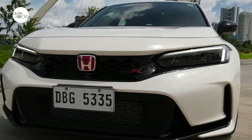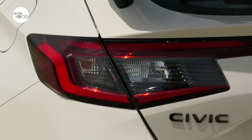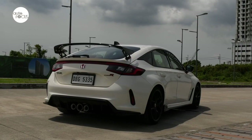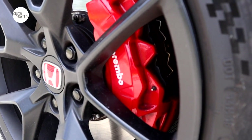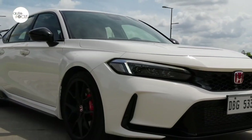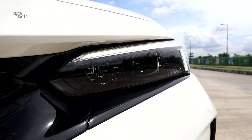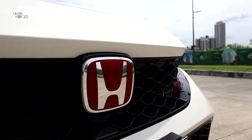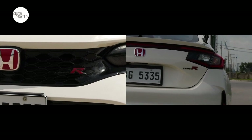Other notable exterior features include honeycomb grille mesh, LED headlamps, redesigned LED tail lamp, tailgate spoiler, tri-tip tailpipe diffuser, matte black finished 19-inch alloy wheels wrapped in 265/30 high-performance tires, automatic front wipers, hood and side air vents. And of course there's the all-important Type R badge on the front grille and tailgate, as well as the Honda logo in red.